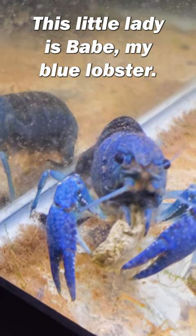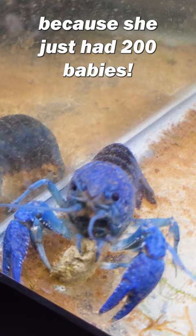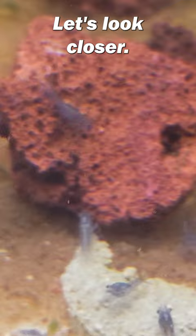This little lady is Babe, my blue lobster, and she's eating a much-deserved snack because she just had 200 babies. Can't see them? Let's look closer. They're so tiny, but there's so many.